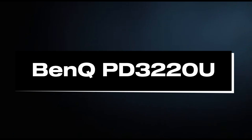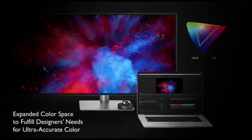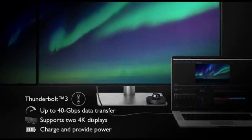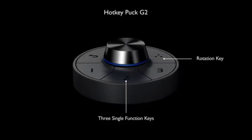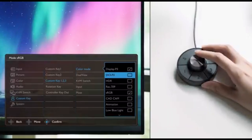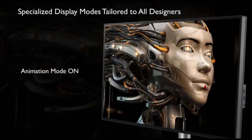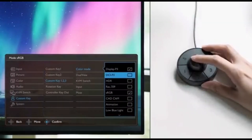Number 3: BenQ PD3220U. In 2024, the BenQ PD3220U emerges as the pinnacle of visual brilliance for professionals and enthusiasts involved in video and photo editing. The PD3220U sports a breathtaking 4K UHD resolution, giving unsurpassed clarity and detail. Every pixel on its large 32-inch display contributes to a visual feast, allowing editors to scrutinize and refine every detail of their work with incredible precision. Color accuracy is critical in the field of visual editing, and the PD3220U excels at it, ensuring that every hue is faithfully represented with a wide color gamut coverage and HDR compatibility.